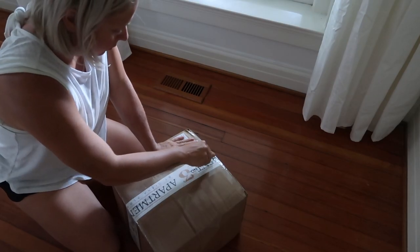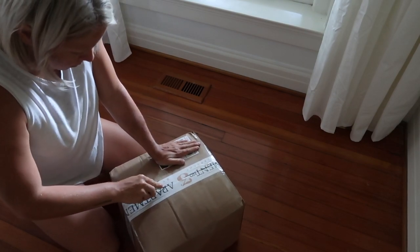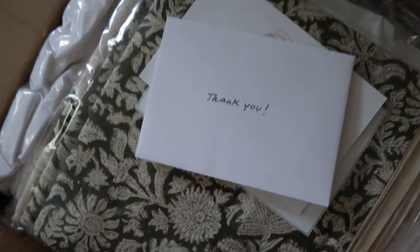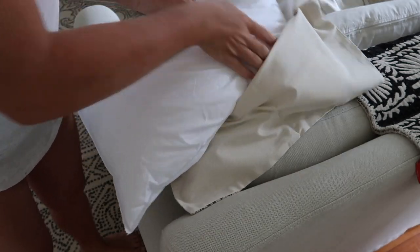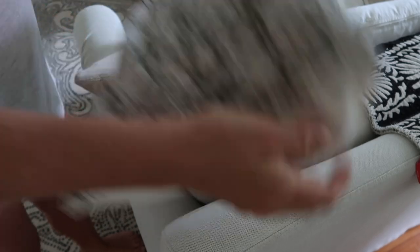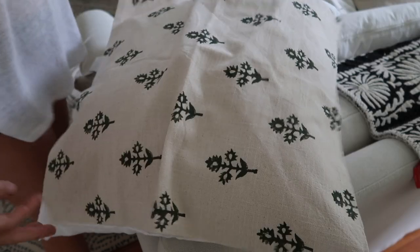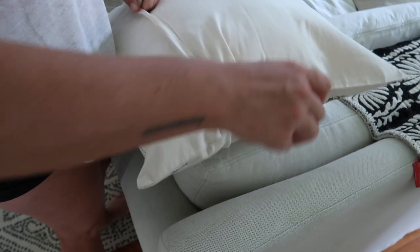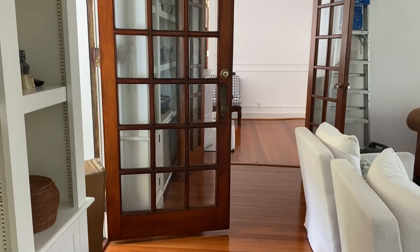Apartment Number Three so kindly sent me some gorgeous pillows for the living room. I let the owner know what color palette I was going for and she sent the perfect pillows. I'm so excited. I also absolutely love her inserts — they are honestly the best inserts I've ever ordered. I've tried a few from IKEA and Amazon, but hers are top notch and such a good price.